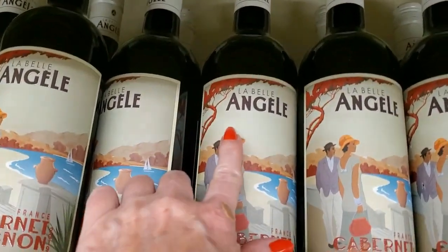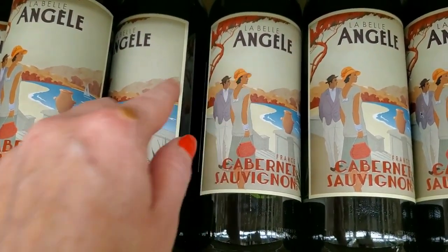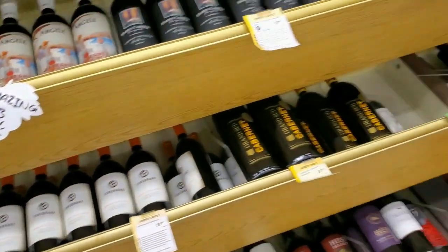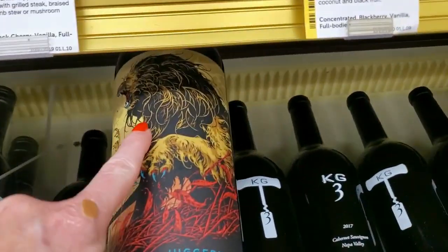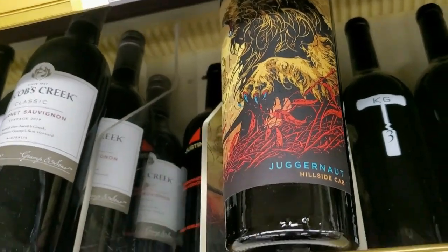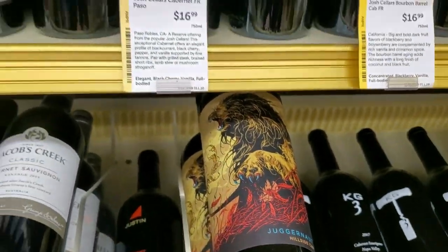Or you can get La Belle en Chauve Cabernet — that's a very 1920s-looking picture, like the Great Gatsby. Amazing cab under $10 — one penny under. This bottle is really cool — Juggernaut Hillside Cab. That's a cool bottle — $21.99. That is really neat.